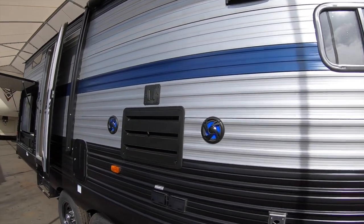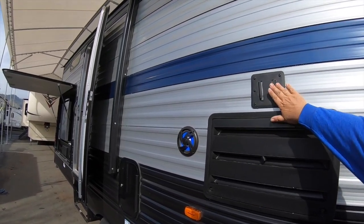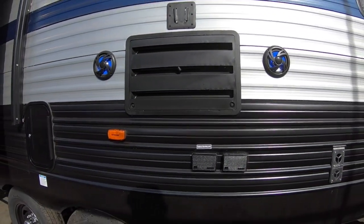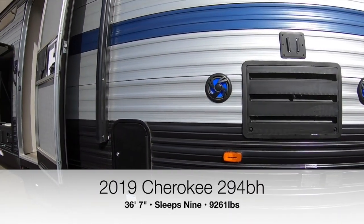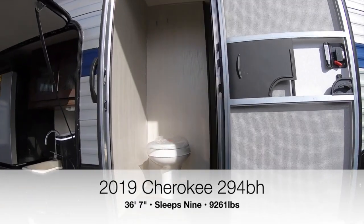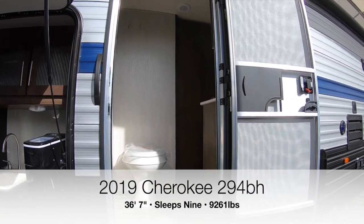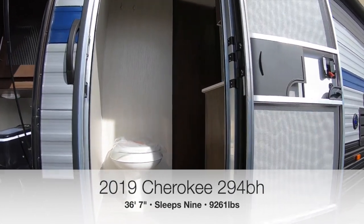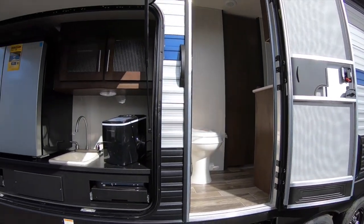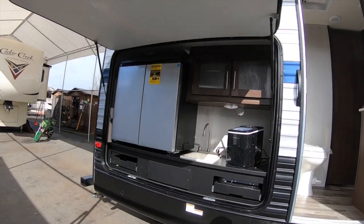Check out the outdoor speakers with LED lights behind them. You can mount your TV out here — they provide all the connectors for that. There's also a second door to the bathroom, so if you're at the beach and just want to step inside and hit the bathroom real quick, you can head right in from the outside.